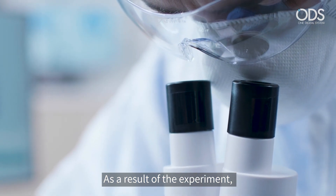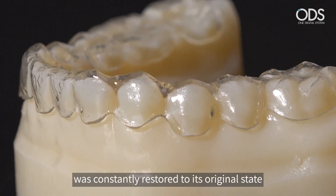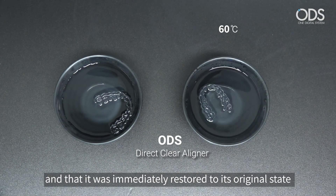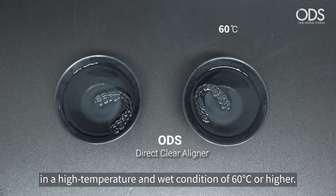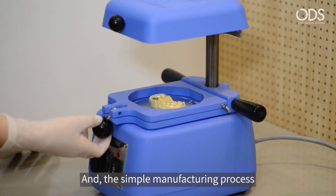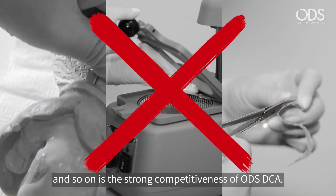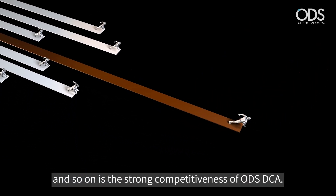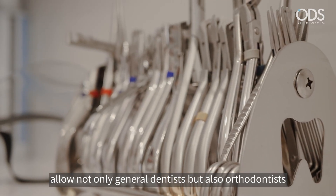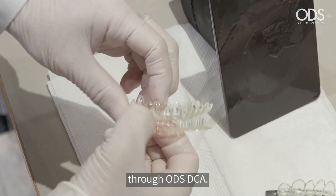As a result of the experiment, it was confirmed that ODS-DCA was constantly restored to its original state in a general indoor environment, and that it was immediately restored to its original state in high temperature and wet conditions of 60 degrees Celsius or higher. The simple manufacturing process that does not require interim model production, vacuum forming, trimming, and so on, is the strong competitiveness of ODS-DCA. These characteristics allow not only general dentists, but also orthodontists, to expand the scope of orthodontic treatment through ODS-DCA.